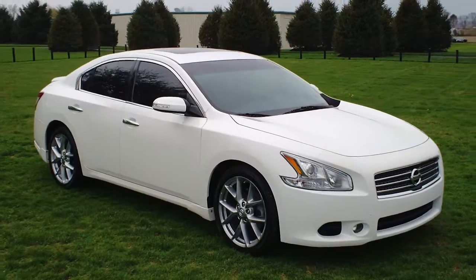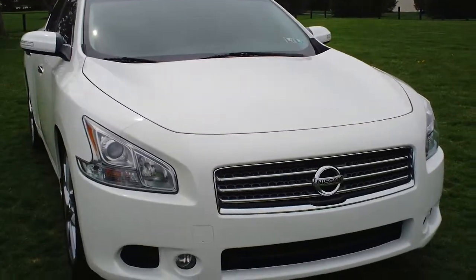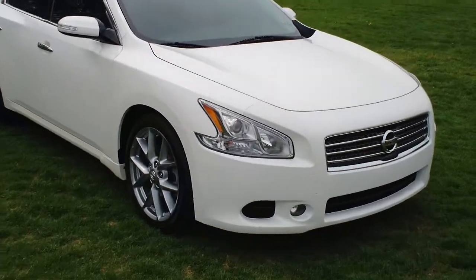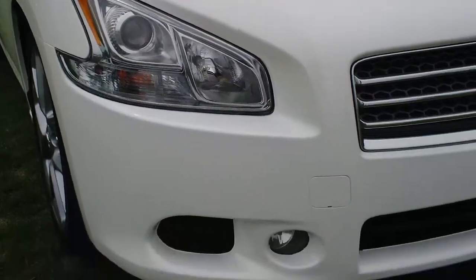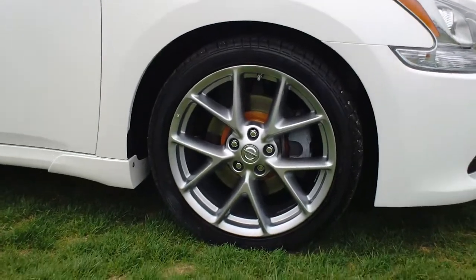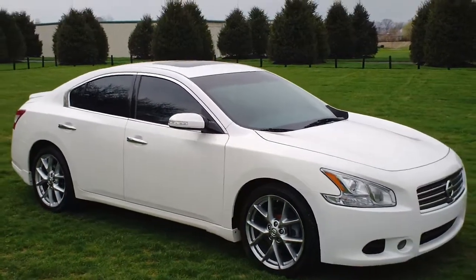This car has just over 26,000 miles on it and is in immaculate shape. Something that sets this Maxima apart from the rest is the fact that it has the sport package. As you can see here, you have a Xenon headlight, fog lights, and the sport package gets you these beautiful 19-inch alloy wheels. It really sets this Maxima apart from the rest.